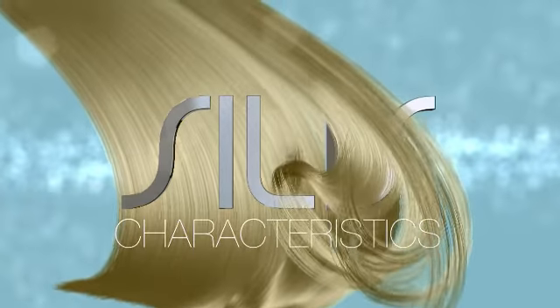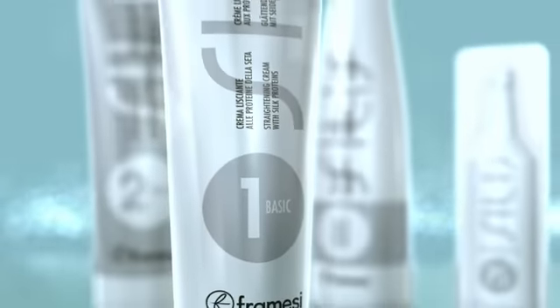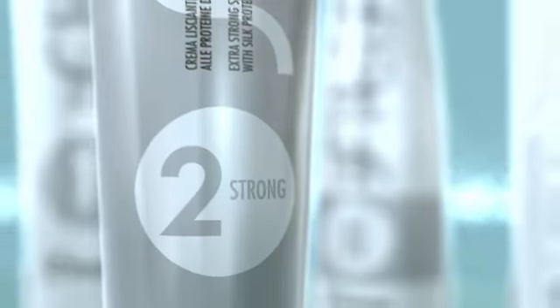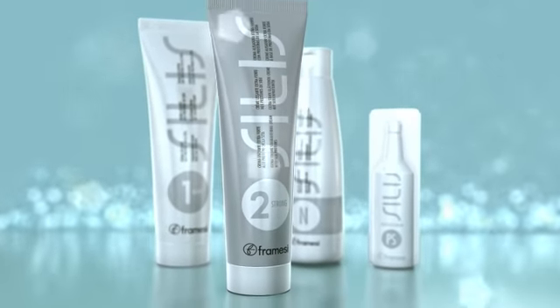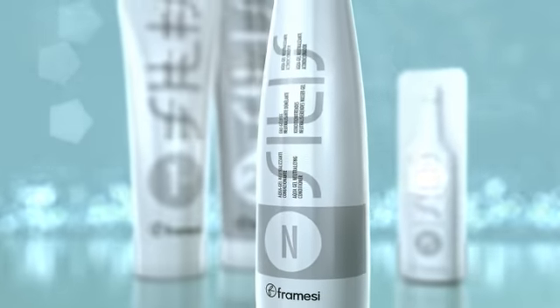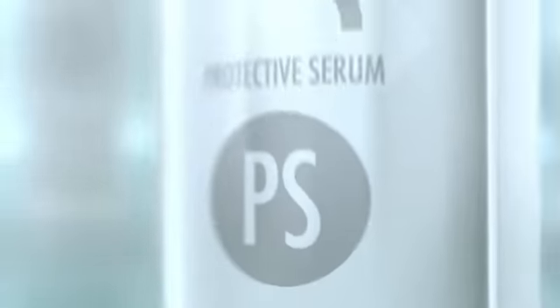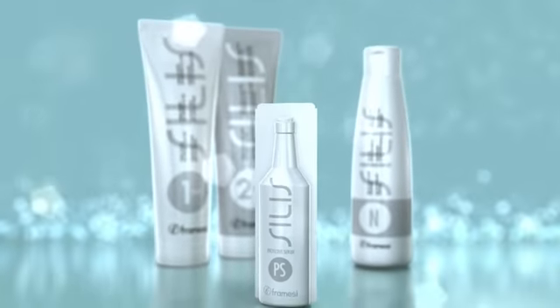The Celis Silk Straightening System consists of Celis 1 Basic for normal hair, Celis 2 Strong for strong hair, Celis Neutralizing Aqua Gel conditioning fixative liquid, and Celis Protective Serum, pre-drying and pre-straightening protective drops.